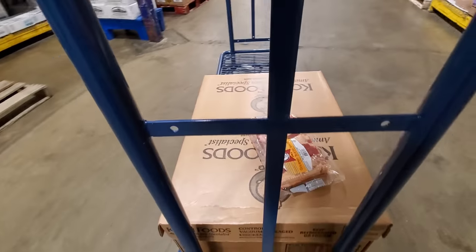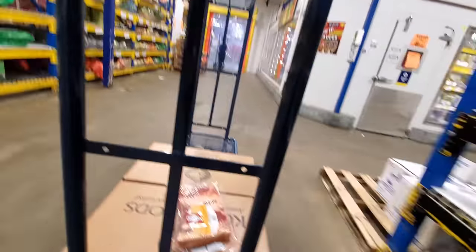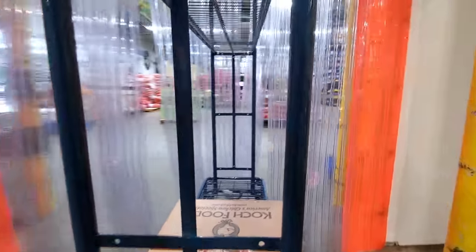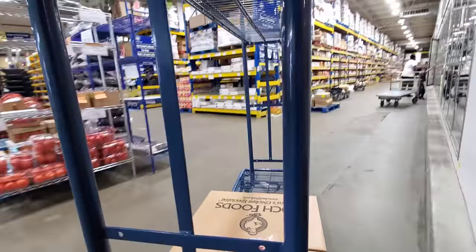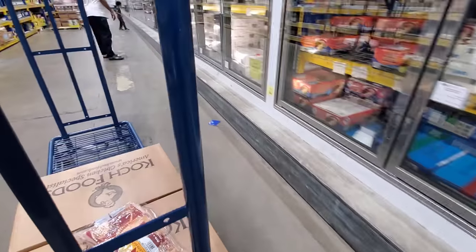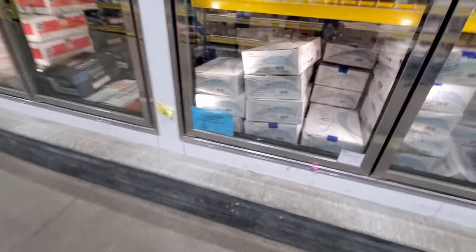That's for myself. Can't live without bacon. And right there is what we want — some boxes of raw tilapia.